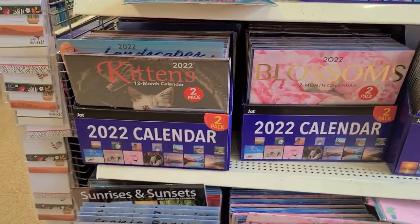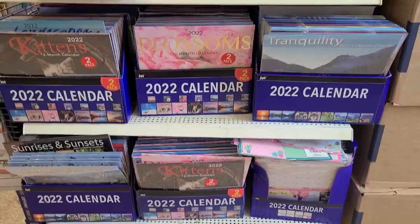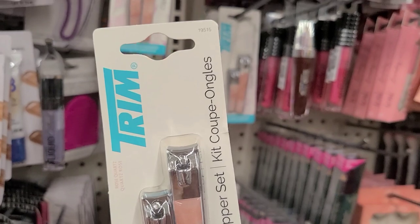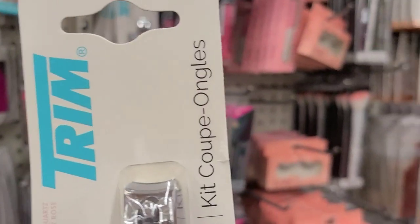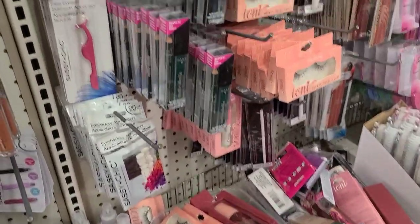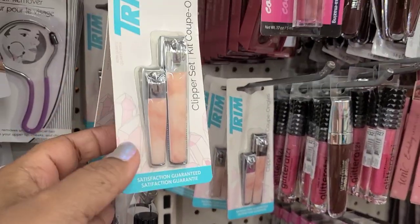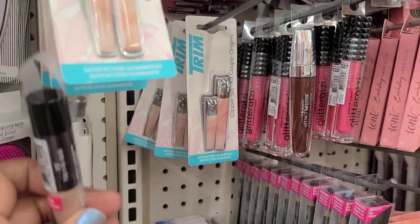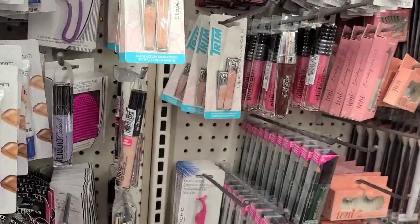Here they have a trim beautiful two-pack nail set — you guys know they're not a dollar. They are absolutely gorgeous, really really gorgeous.